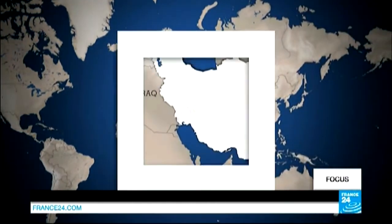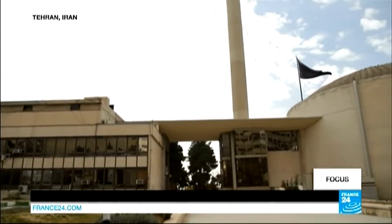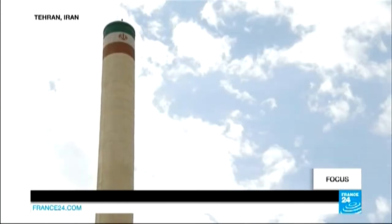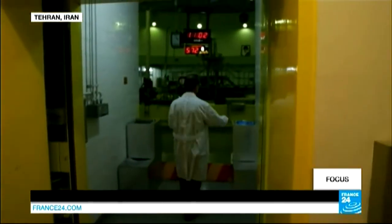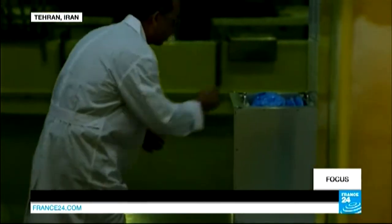In this special report, our correspondents have gained rare access to Tehran's nuclear research reactor and then asked a French nuclear expert to give his assessment of their findings. Alex Turnbull and Antoine Mariotti. Its cooling tower rises above the compound, home to the Iranian Atomic Energy Agency. They were granted special access to the Tehran Research Reactor, the country's first ever built nuclear facility.